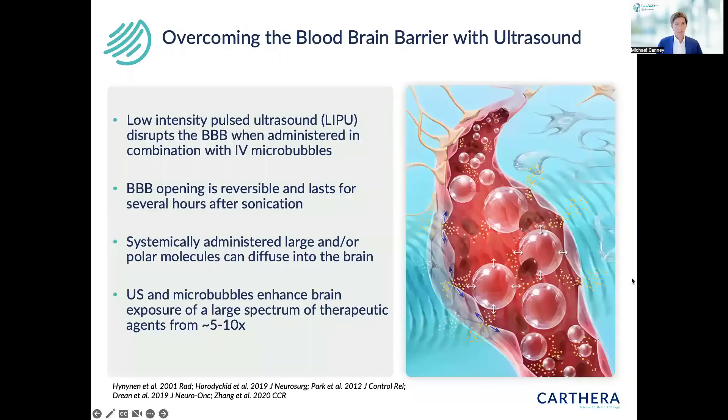We've known for several decades that low-intensity pulsed ultrasound can be used to transiently disrupt the blood-brain barrier when administered in combination with an intravenous infusion of microbubbles. This effect is reversible, lasts for several hours, and can be used to increase brain concentrations of a wide range of therapies — from small molecule to large molecule drugs — on the order of 5 to 10 fold.